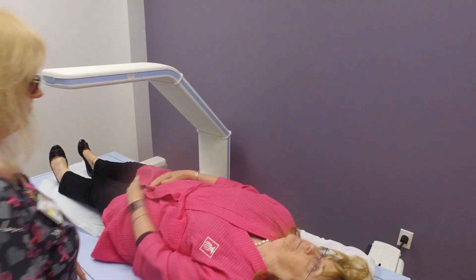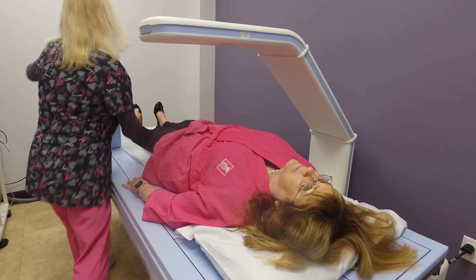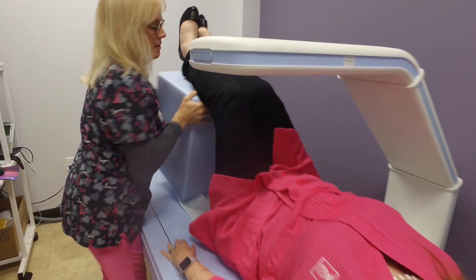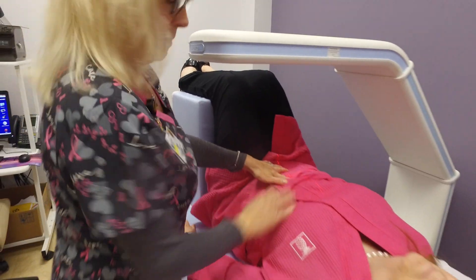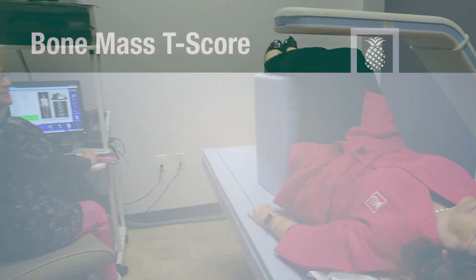The bone density test takes about 10 to 15 minutes to complete. The DEXA scan acts as an x-ray and it takes pictures of the bone. It uses very minimal radiation — you actually get more radiation on an airplane — so it's nothing to be alarmed about.